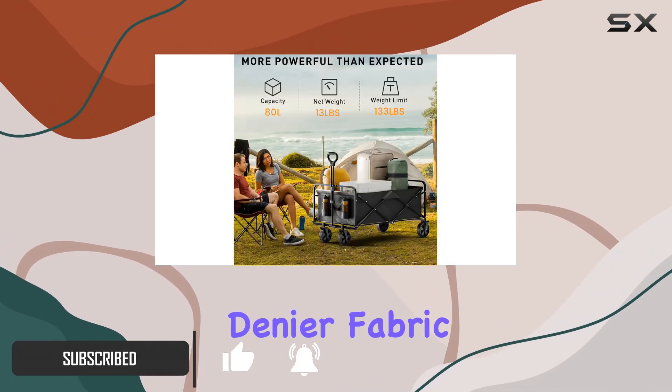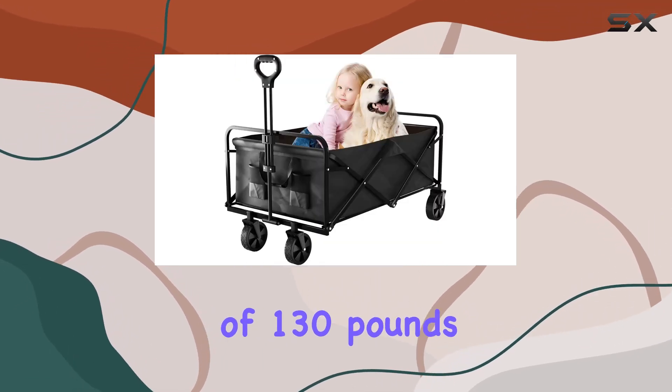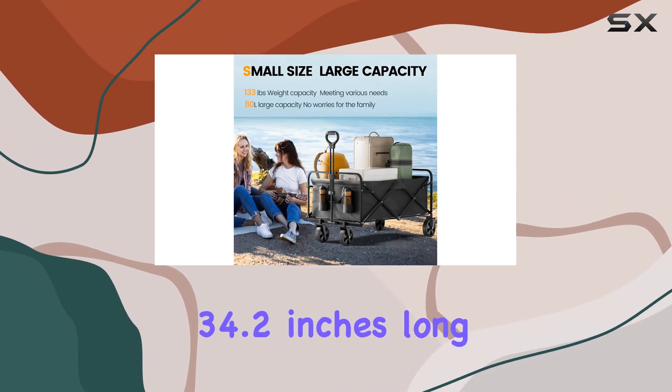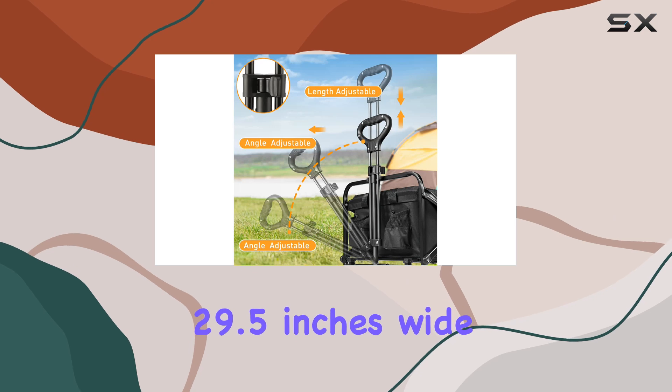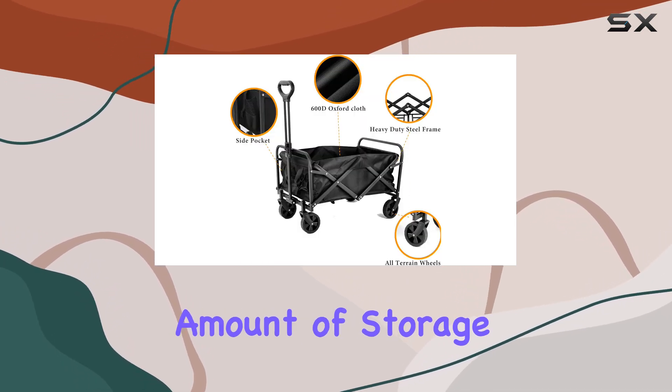Made with 600D denier fabric and a powder-coated steel frame, it claims a weight capacity of 130 pounds. The wagon's dimensions are 34.2 inches long, 29.5 inches wide, and 18.1 inches high, offering a decent amount of storage space.